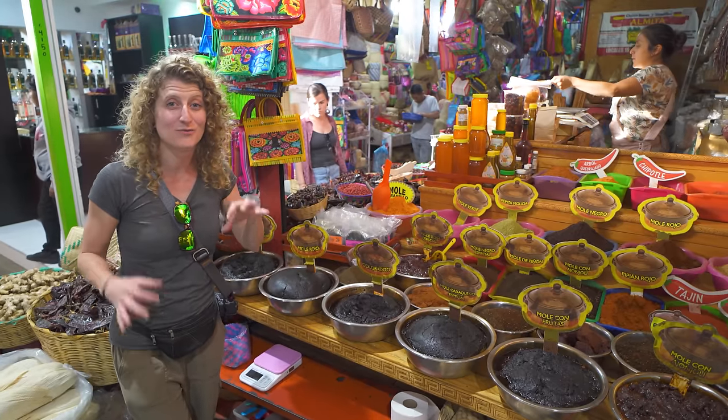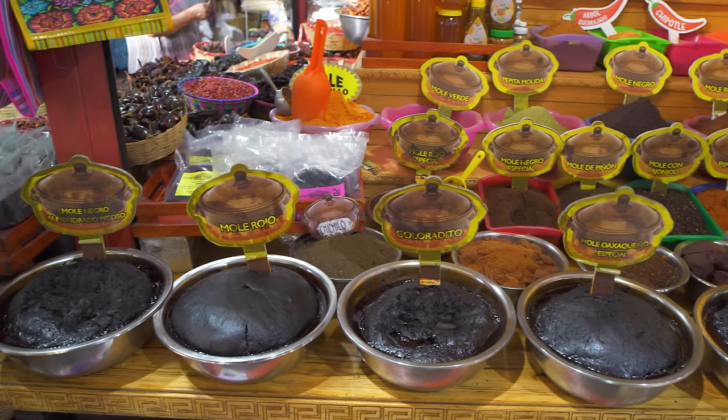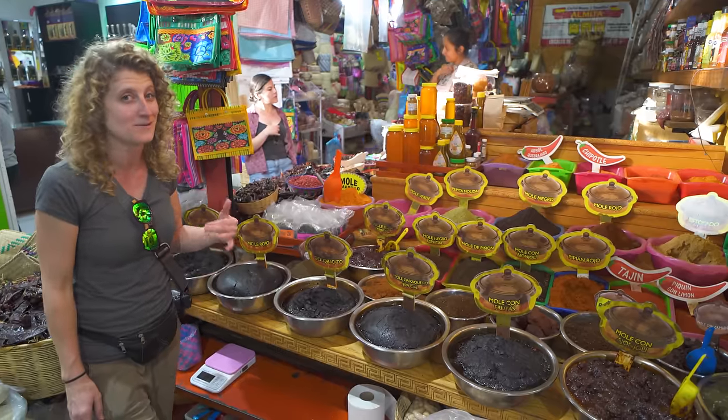You can see mole is one of the top exports here in Oaxaca. There are just a ton of different variations of the seven moles here, so this is definitely the place to get mole.